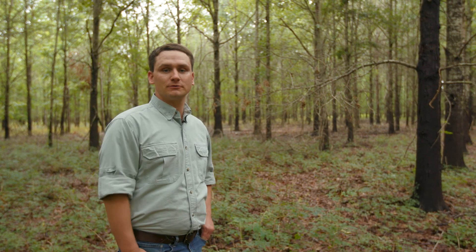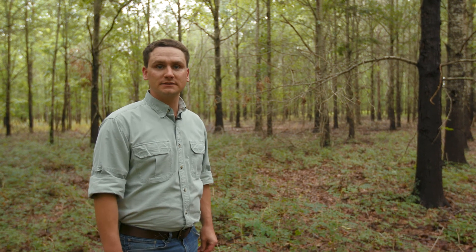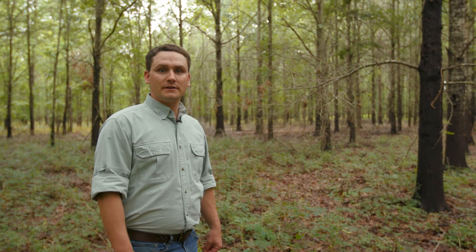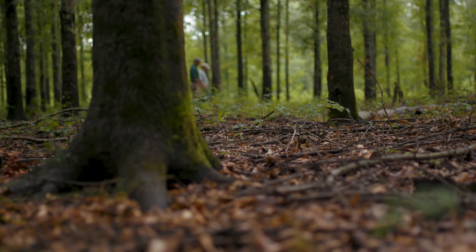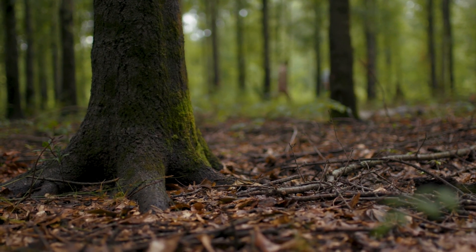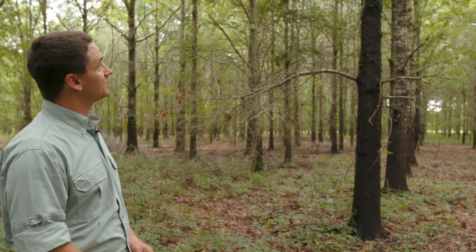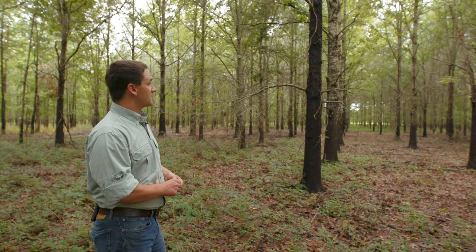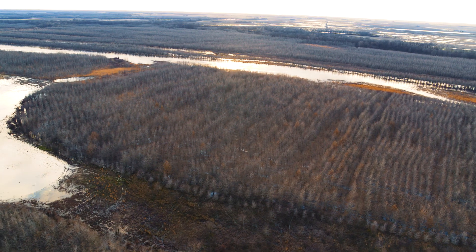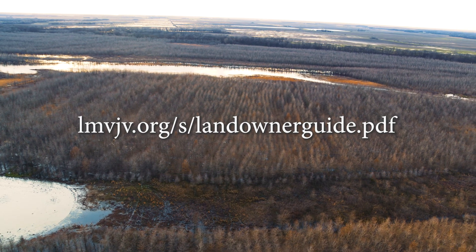NRCS has developed a tool to guide you in deciding whether or not your stand is ready for treatment. Two of the factors we look at are live crown ratio and an understory index — two basic indicators used to decide whether something is eligible to be treated. In this stand, there is very, very little understory, which would score extremely low on that understory index. In a lot of these trees, their crowns are getting smaller as a result of competition, and that's generally a good indicator that it's time to start thinking about thinning. A copy of the brochure can be downloaded from the address shown, or you can request a copy from your local NRCS office.